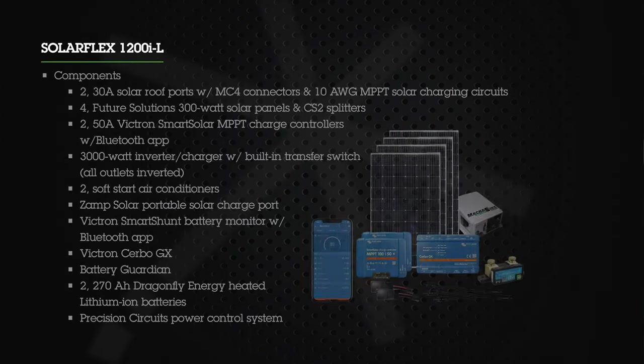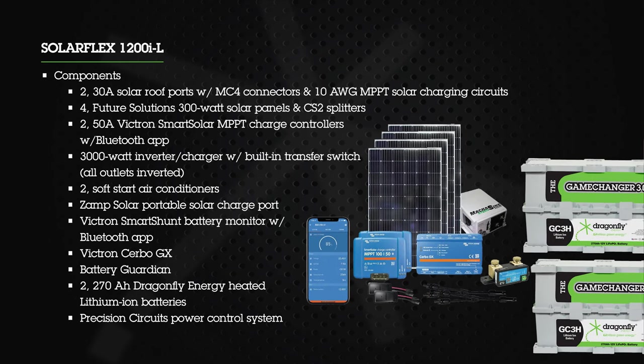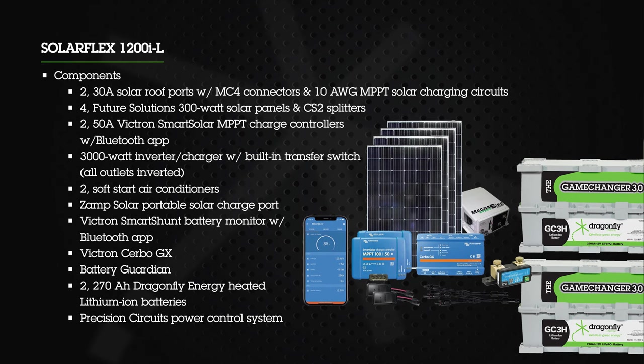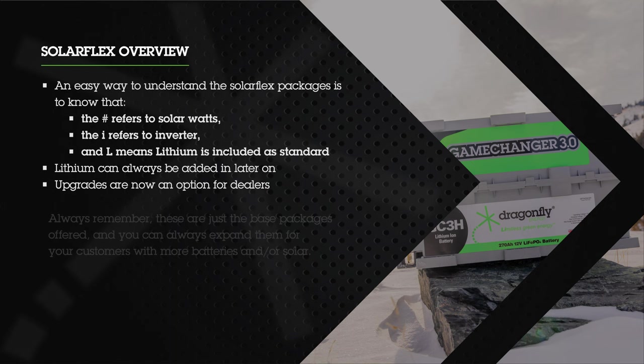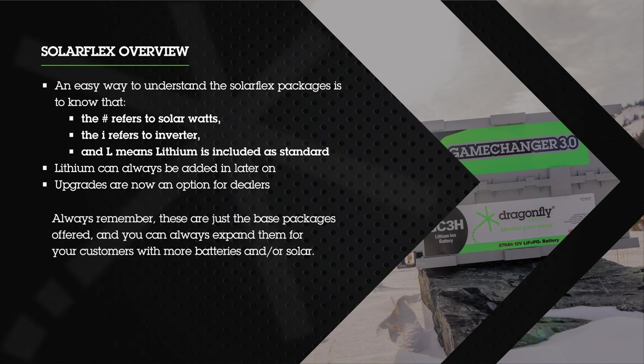SolarFlex 1200i includes 1200 watts of solar, a 3000-watt inverter charger, a Bluetooth battery monitor, and two Dragonfly Energy GC3s, energizing every outlet in the RV. An easy way to understand the SolarFlex package part numbers: the number refers to the watts of solar, the 'I' means an inverter is included, and the 'L' means lithium is included as standard. Lithium batteries can always be added later on, and upgrades are now an option for dealers through the Keystone supply chain. In exciting news, beginning in the second half of 2022, all Keystone RVs will ship with Dragonfly Energy lithium batteries on board as standard, still leaving room to expand and grow that power through individual dealerships.